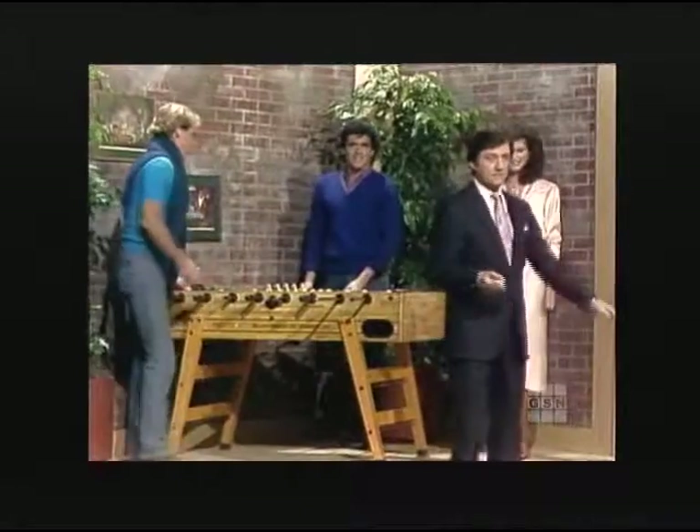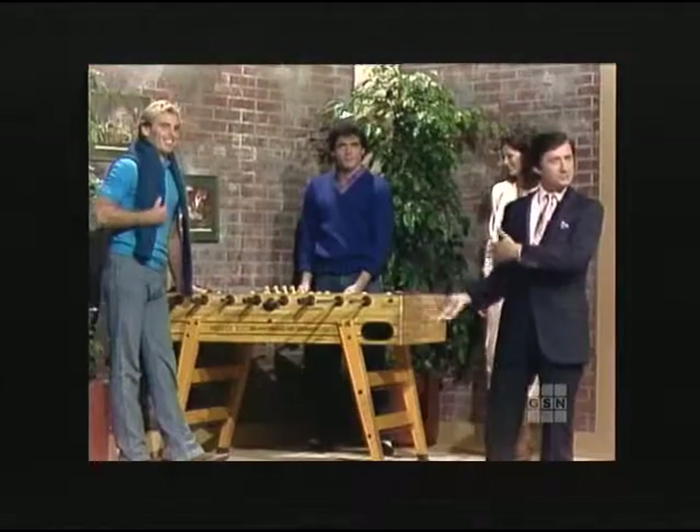That's terrific! A wonderful game. You ever play this? I used to play it all the time. Well, now you could play it at home, Greg. That's a close game, though.